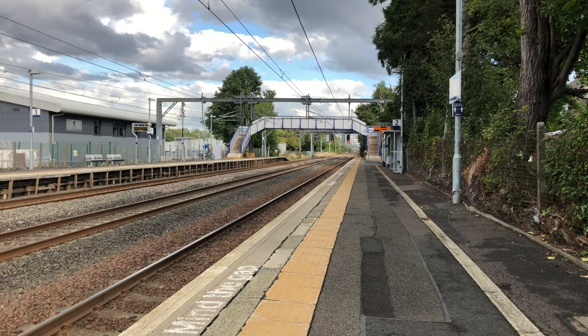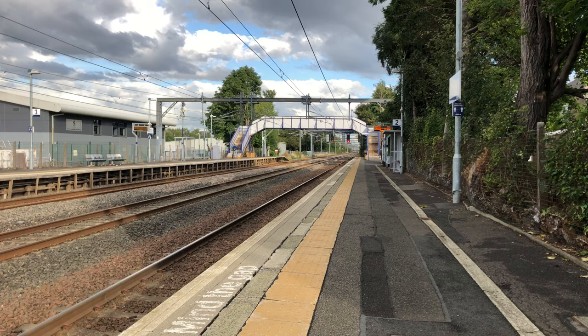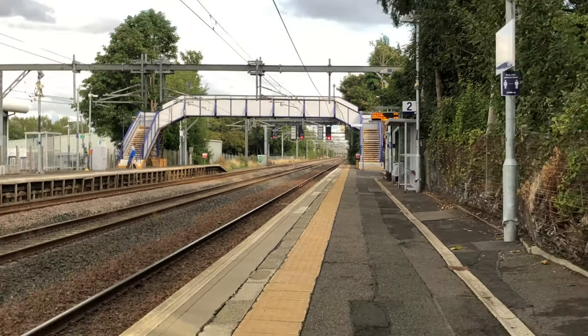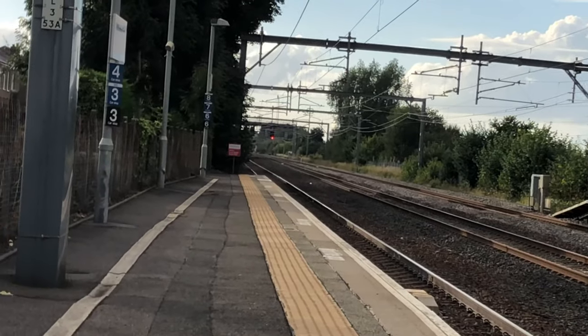Welcome to Hillington East. This station sits on the Ayrshire coastline and the Inverclyde line, with trains going between Glasgow Central and on the Inverclyde line going to Wemyss Bay and Gourock, and on the Ayrshire coastline going to Ayr, Largs and Ardrossan Harbour. Trains in this direction will be going towards Glasgow and trains in this direction will be heading elsewhere.